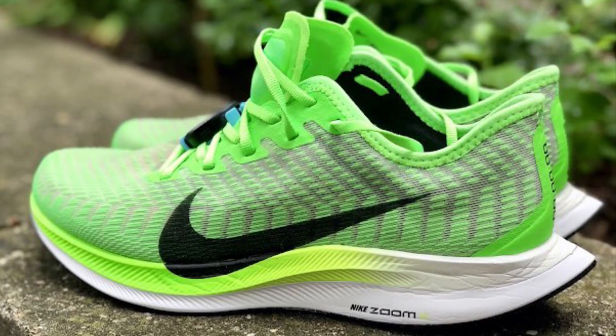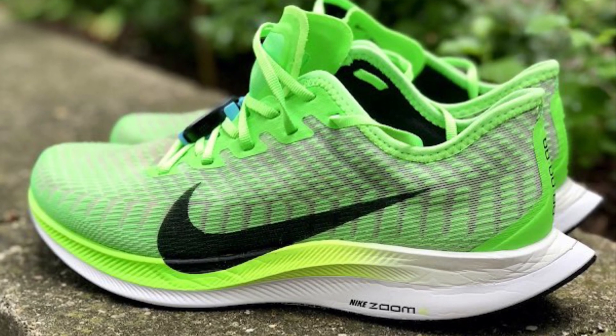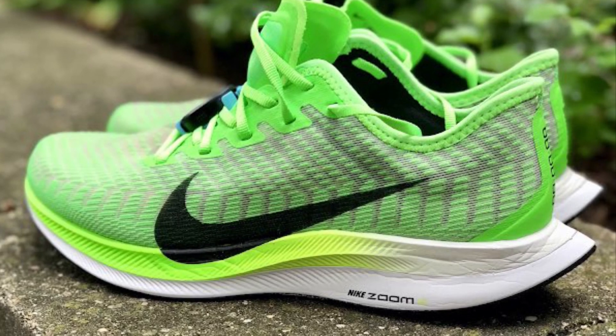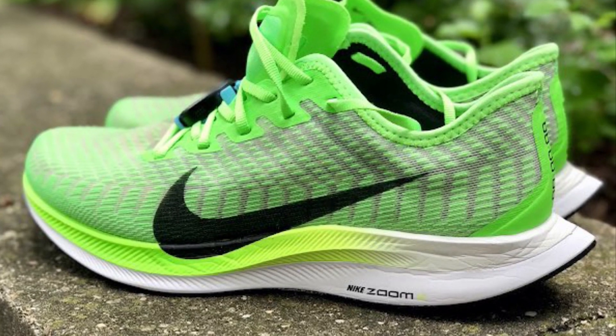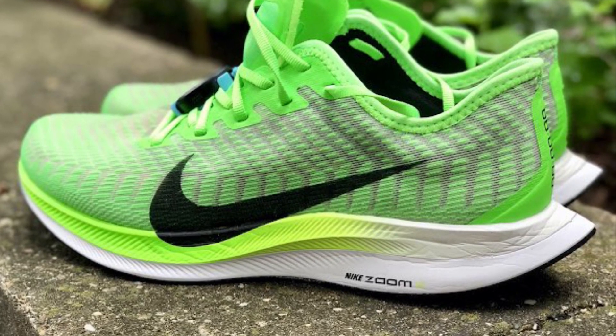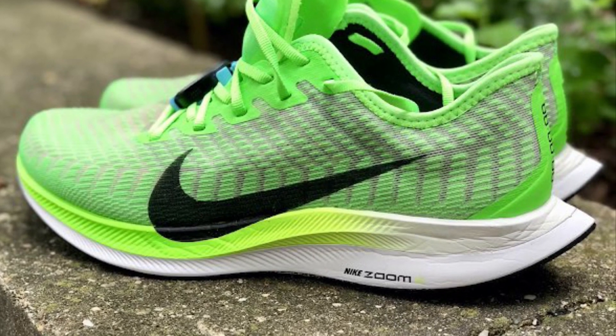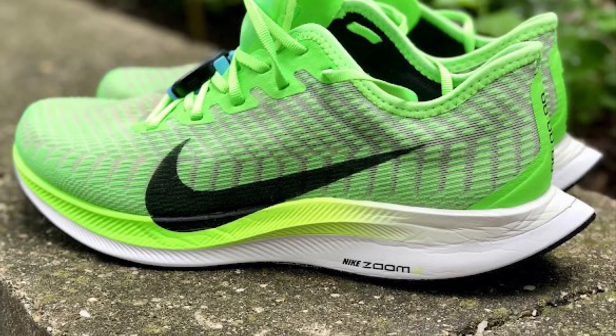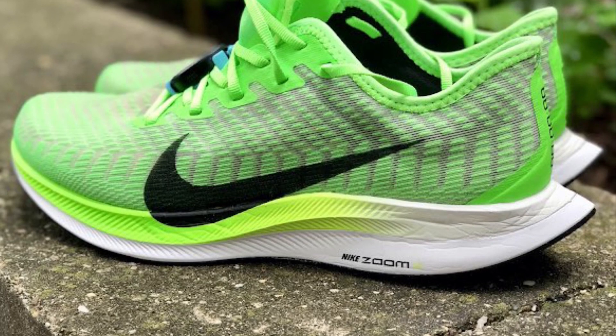Michael Ellenberger, our fastest tester — a 1:07:30 guy — had the Nike Zoom Pegasus Turbo 2 as his trainer of the year. Jeff Beck in Arizona had it as his biggest smiles shoe of the year. It's light, with super cushioning from Zoom X foam, and it's a big improvement over version one, they all agreed.